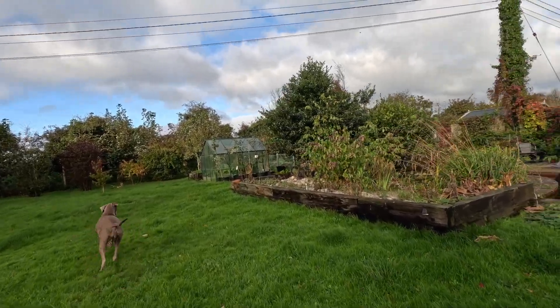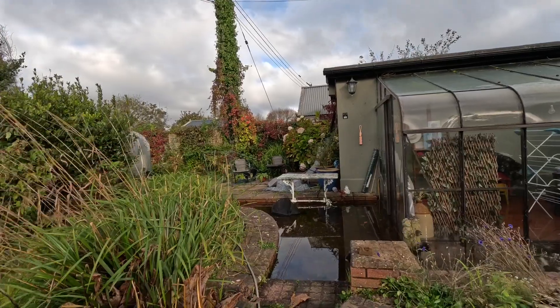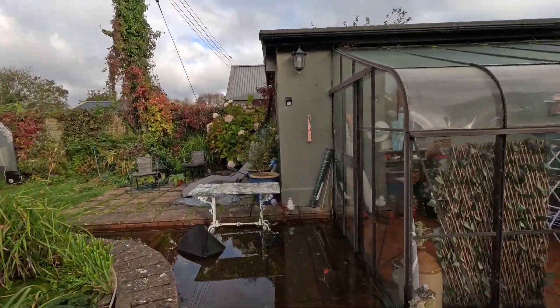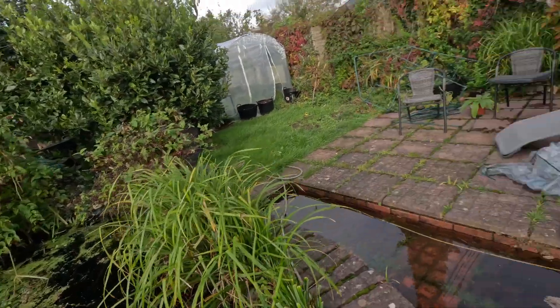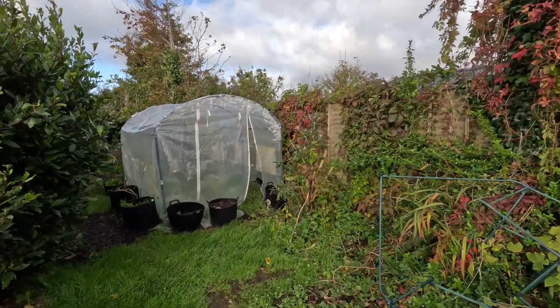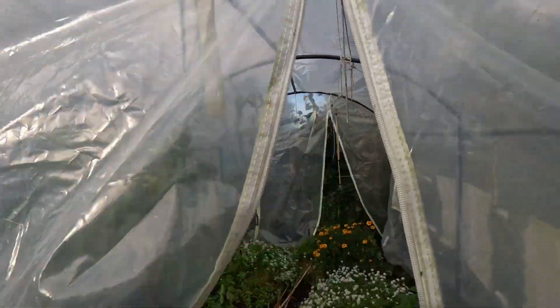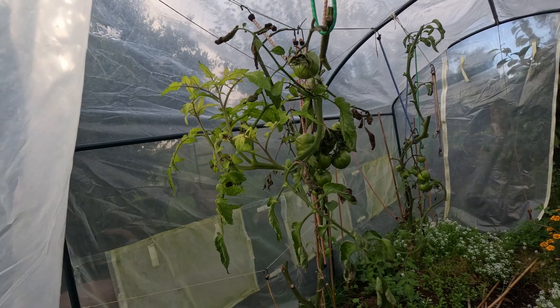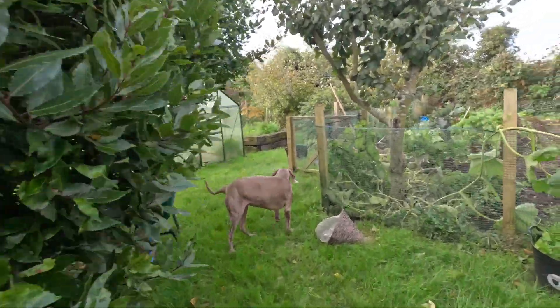We've had some amount of rain, oh my god. There's a double pond. But amazingly the cover hasn't blown off the polytunnel. And I think there are some tomatoes in here that are ready. They look like they are ready to be picked. Let's have a little look around the veggie patch.